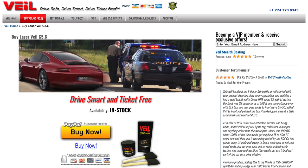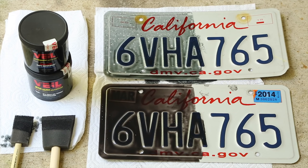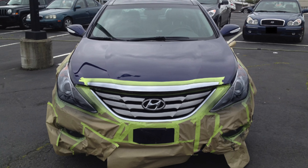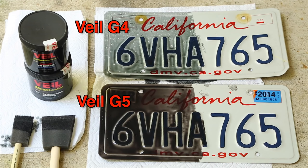Let's talk about Veil — another thing people ask about as an alternative or complement to laser jammers. The idea is it's a special paint you apply to the front of your vehicle, your license plates, and headlights, designed to absorb the laser gun's beam and minimize reflections so the gun can't get a reading. The older version, Veil G4, I used to run on my car — it did seem to work in some situations, but there were issues with the formula actually damaging cars and even cracking some headlights.